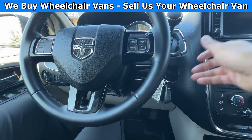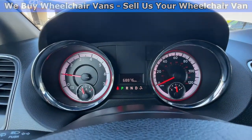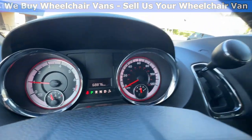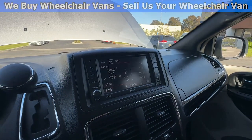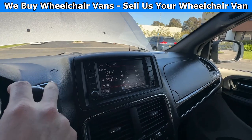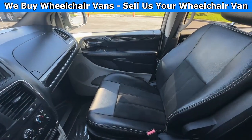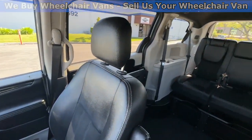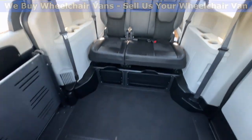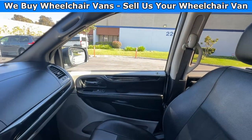Let's go ahead and start up the van. This is going to have 68,000 miles. You will also have a touch screen infotainment system with a backup camera. Here's the view of the front seat and then going on to the back. And let's go ahead and listen to the engine.